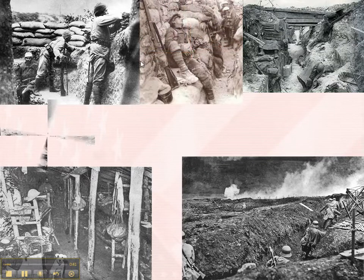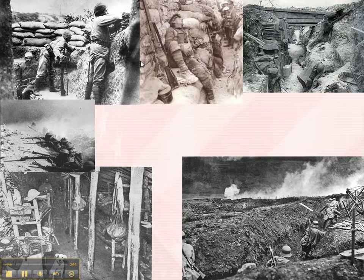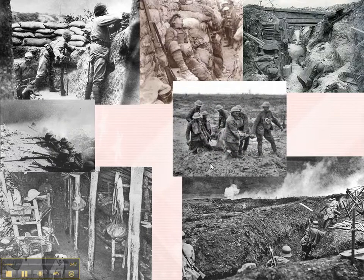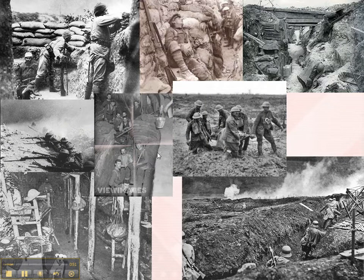Another guy sleeping in the trenches, shooting over the trenches here, pulling a body out of the trenches. Look how thick the mud is in no man's land here. Here they are again in the trenches.